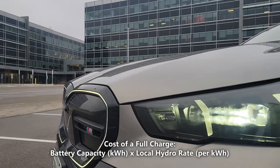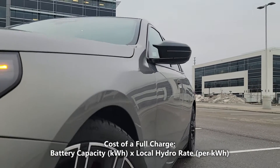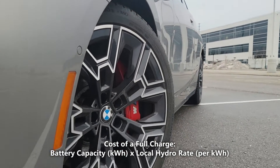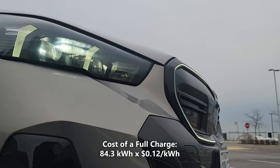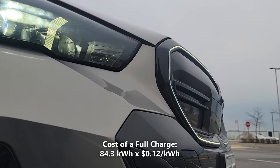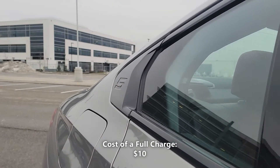Now let's calculate our cost of a full charge. We'll do that by taking the 84.3 kilowatt hours of battery capacity and multiplying that by our local hydro rate of 12 cents per kilowatt hour. 84.3 kilowatt hours multiplied by 12 cents per kilowatt hour gives us $10. That means a full charge in the i5 will cost us $10.